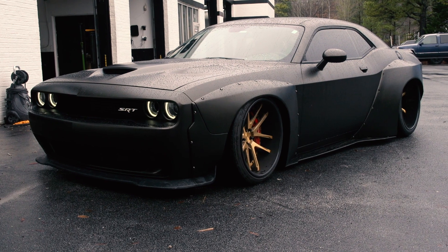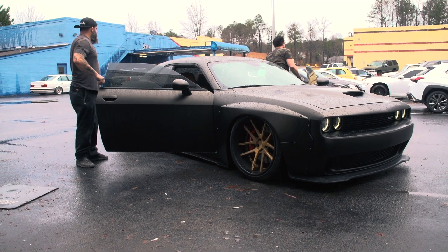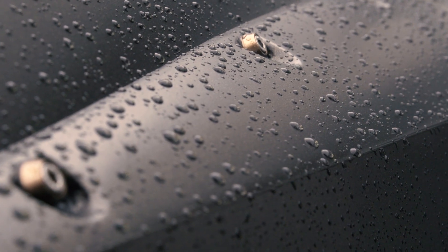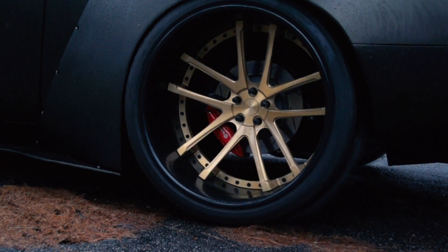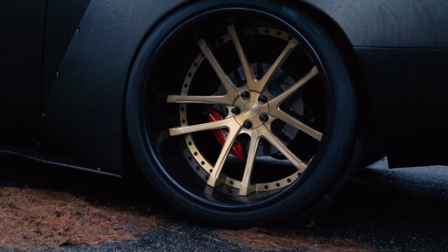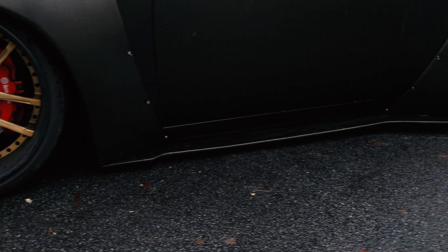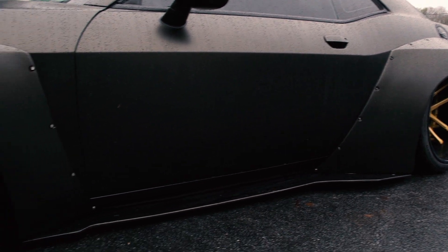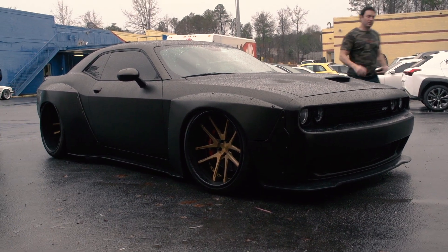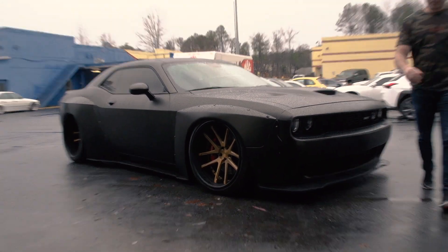The front is a 22 by 12 with a 305. The rear is a 24 by 15 with a 405/25/24 tire — about the biggest, widest tire you can get. We went so big with the rear wheels just so we could use that tire; it's the only one you can really get that wide, and it gives him the look he wanted. It kind of helps with the power too. We recently just got done wrapping it in satin black with a gold metallic, which really completes the car.